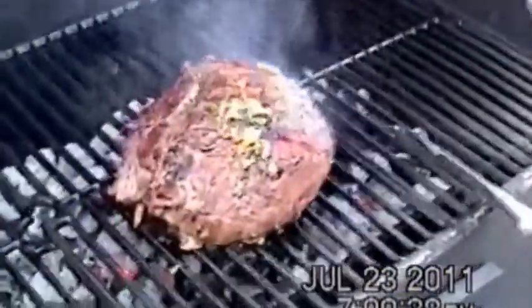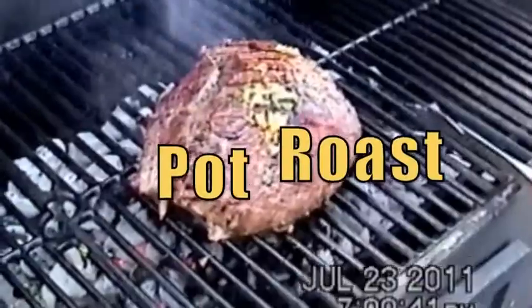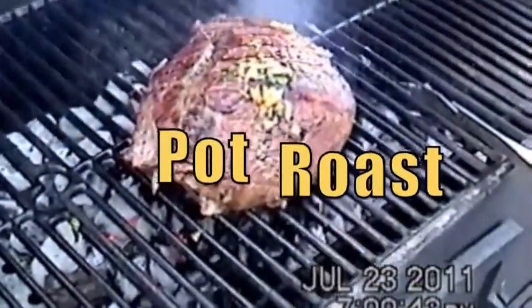We got the first round of our pot roast going on here first, and then I'll bring up the next stage. We got our marinade in here — we'll just slowly taste it as it cooks.